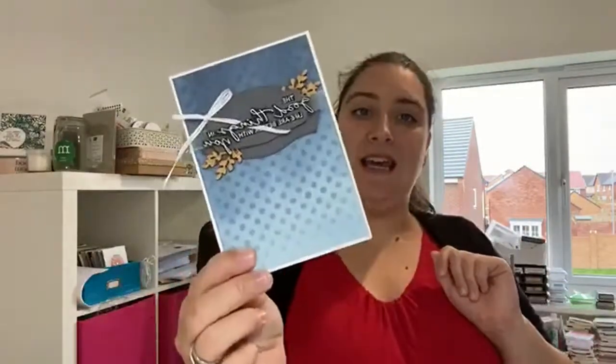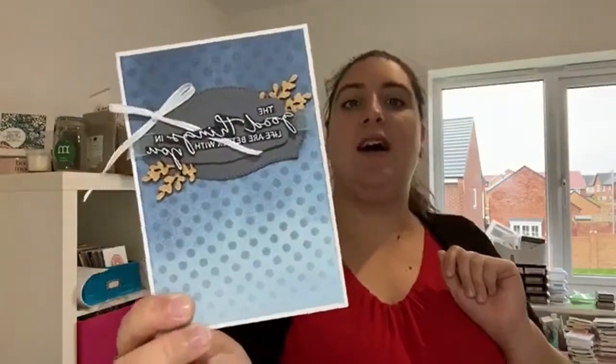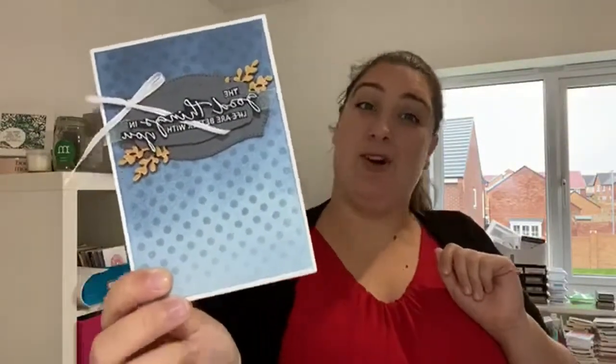Shall we make a card? This card is totally inspired by another demonstrator — a gentleman crafter called Martin. He made this fabulous card over the weekend at my team leader's crafting retreat. We had such a great time. This was one of the make-and-takes and I thought, that's really cool — we can do something like that on Facebook Live. I love this technique. I love ink blending.